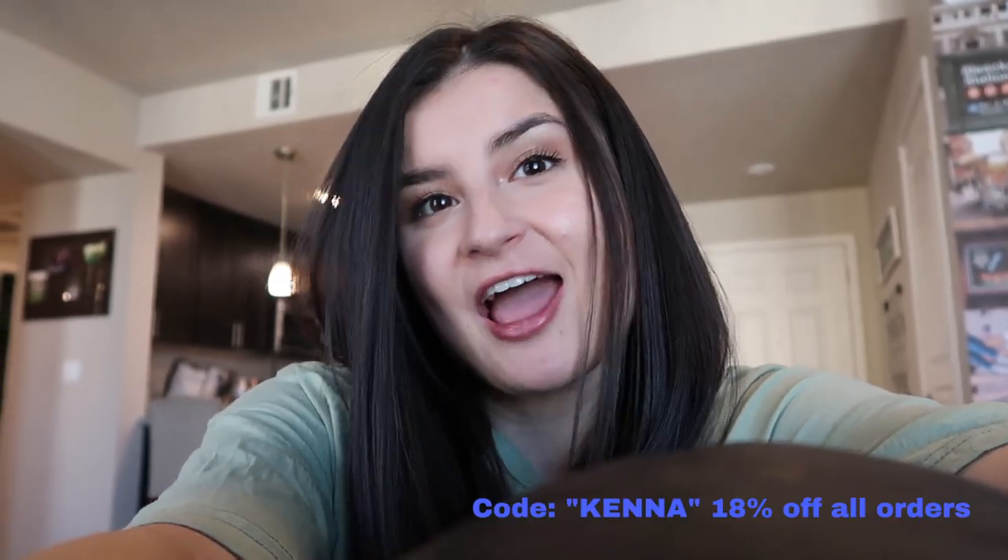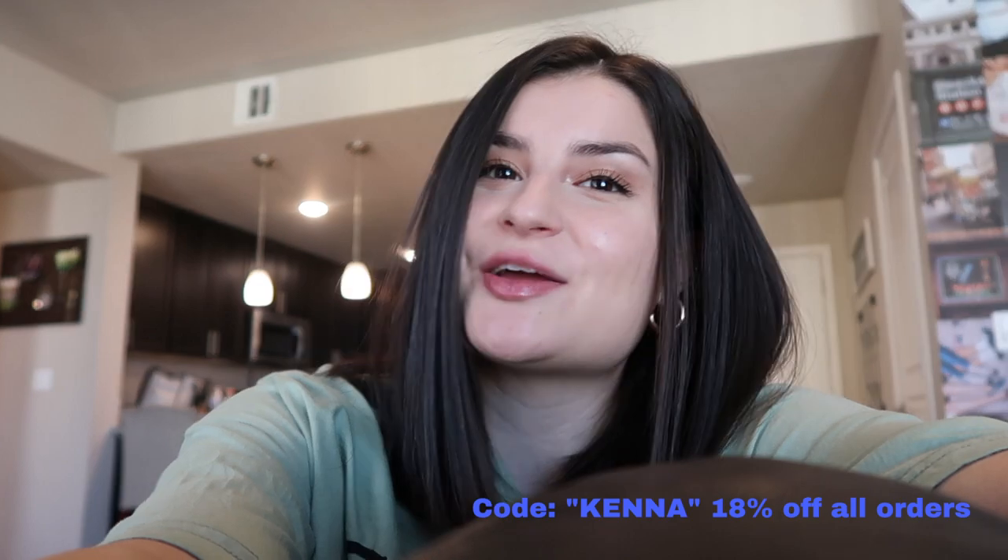That does it for today's video — thank you so much for watching! If you do happen to shop Zoffel, make sure you use my code KENNA at checkout. If you liked this video, give it a thumbs up, don't forget to subscribe, and let me know your favorite item in the comments. And if you get anything and really like it, DM it or send it to me — it makes me so happy to know I can help you guys find cute stuff. Thanks for watching, bye!